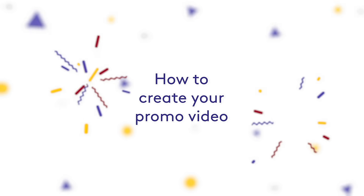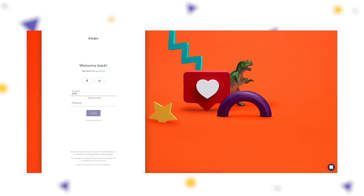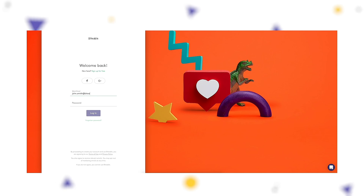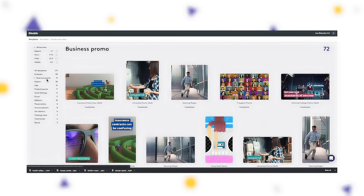Now you know the basics, let's take a look at how easy it is to make a promo video using Biteable. First, head over to Biteable.com, then navigate to the all-new Biteable Video Maker. You'll see that the library has loads of templates ready for you to edit. Pay particular attention to the specially designed promo templates. Pick the one that you like to get started.